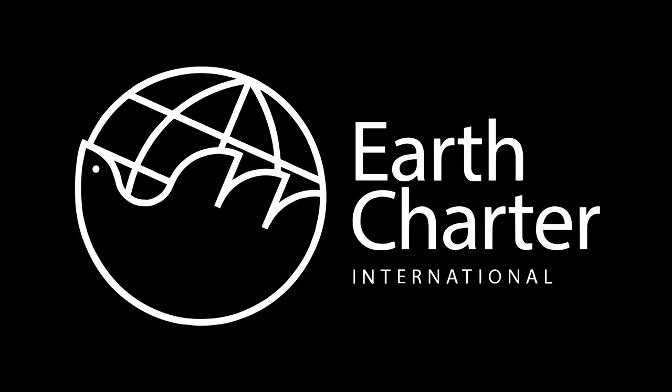This episode is sponsored by Earth Charter International. More about that after the video.